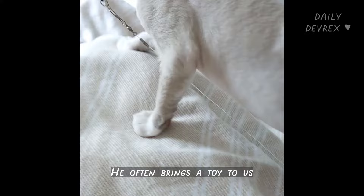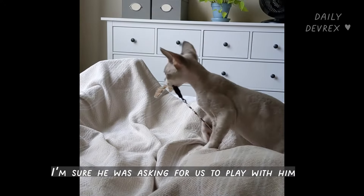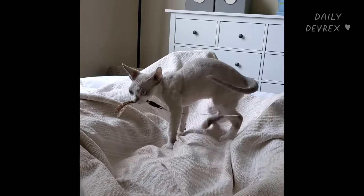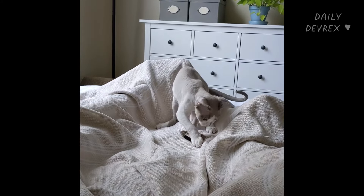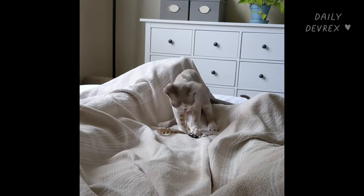He often brings a toy to us. I'm sure he was asking for us to play with him — like, okay, throw it back for me. Again, human, right?